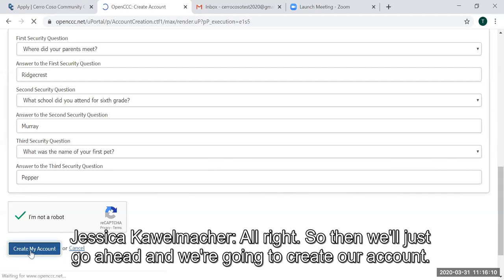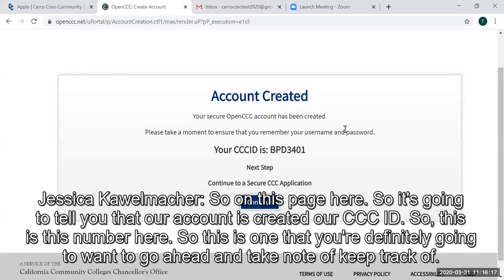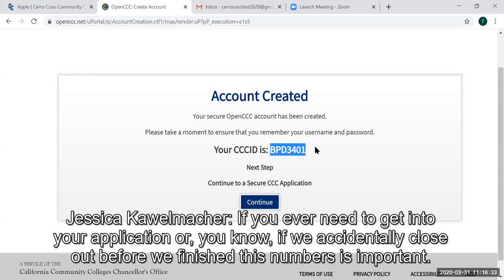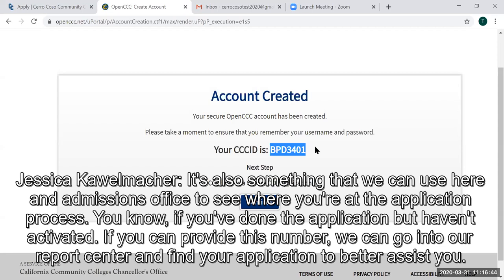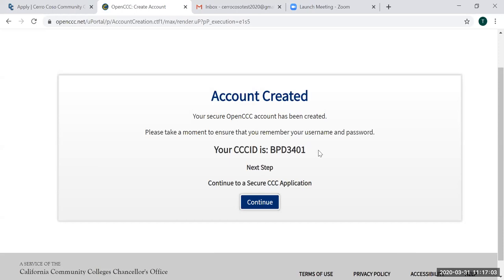We're going to create our account. On this page, it's going to tell you that your account is created and show your CCC ID number. This is one you're definitely going to want to take note of and keep track of. If you ever need to get into your application or if you accidentally close out before finishing, this number is important. It's also something we can use here in the admissions office to see where you're at in the application process — if you can provide this number, we can go into our report center to find your application and better assist you.